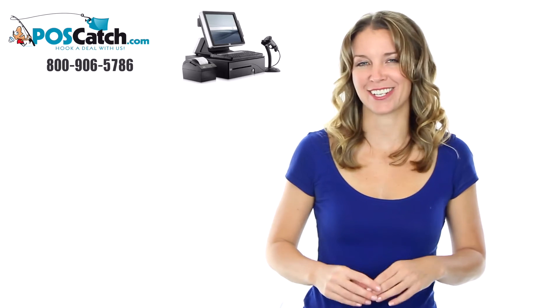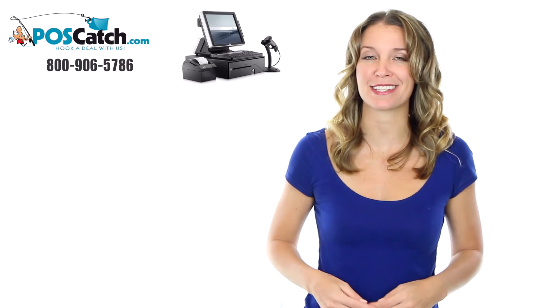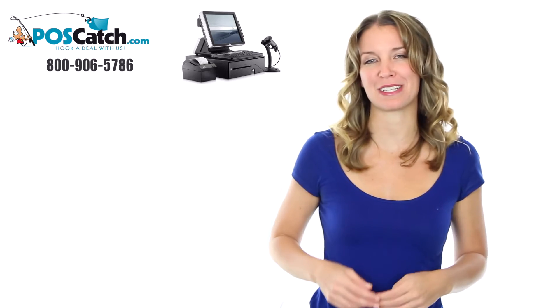Hi, I'm Tamara with POS Catch, and this informative presentation is to help guide you through the process of building a retail point-of-sale system for your business.